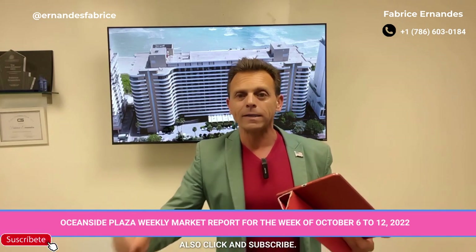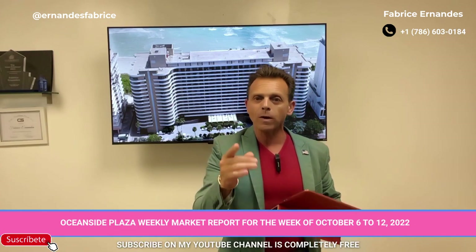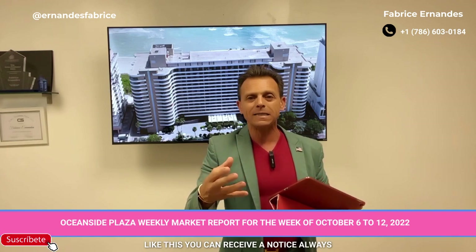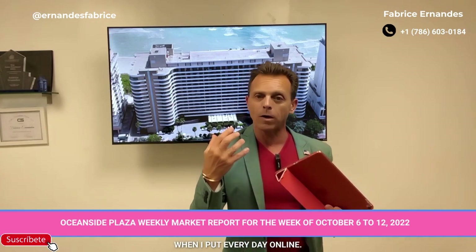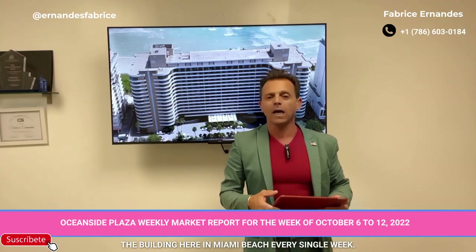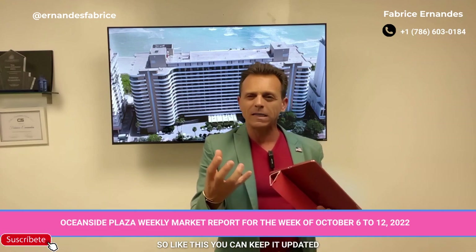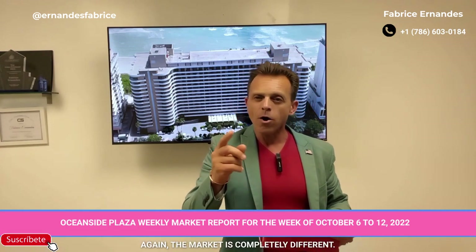Also, click subscribe on my YouTube channel — it's completely free. This way, you can receive a notification whenever I post a new video. We do the weekly market report for this building and other buildings here in Miami Beach every single week, so you can stay updated if you want to sell your apartment.